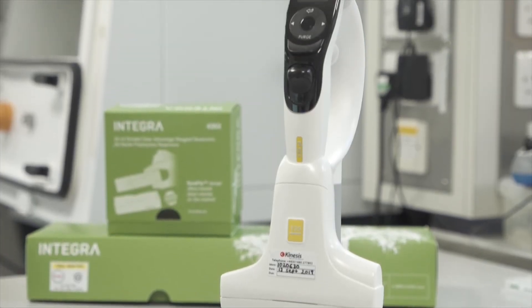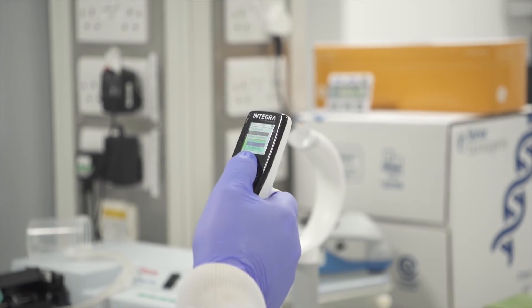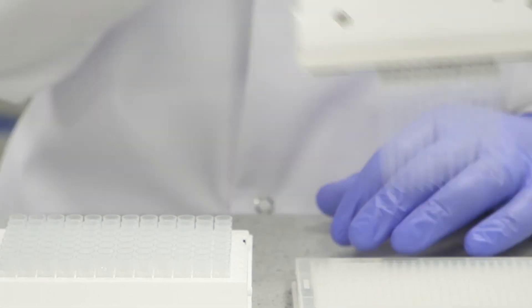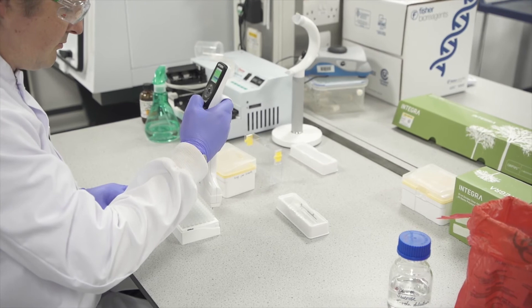The main reason we selected Integra's Voyager adjustable tip spacing pipette was the ability to greatly improve our efficiency when pipetting from 96 to 384 well. The Voyager allows us to produce a 384-well plate better than we could before. To do the same formatting previously we had to do it one by one, which takes hours — the Voyager allows us to do it in minutes.